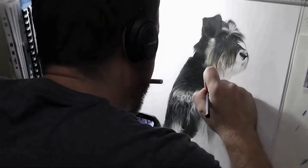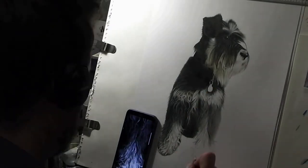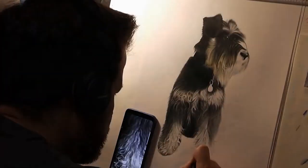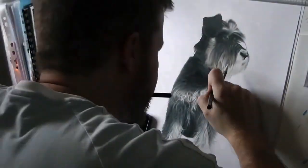I didn't put a background on it because with most pet portraits you want to focus on the dog and nothing else. Like with a lot of them, I tend to do a bit of a fake shadow so to speak, so that it gives a bit of context to the drawing and shows him in a bit more of a 3D aspect.